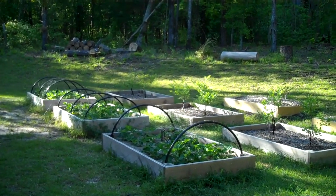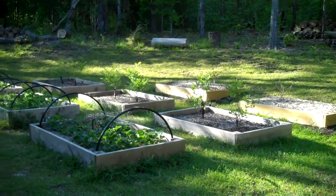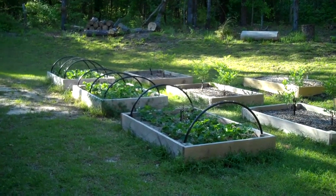Garden update, Spring 2016. We've got four by six raised beds. The three in the front are strawberry beds with 15 strawberry plants in each one.